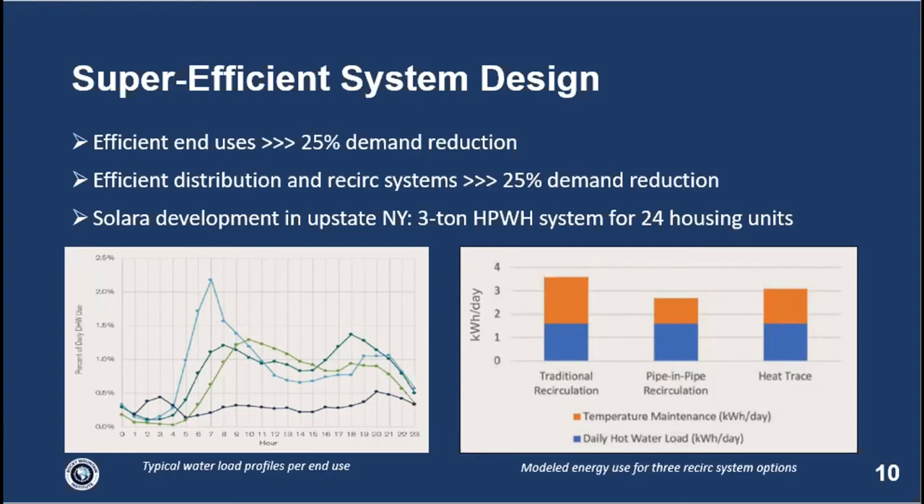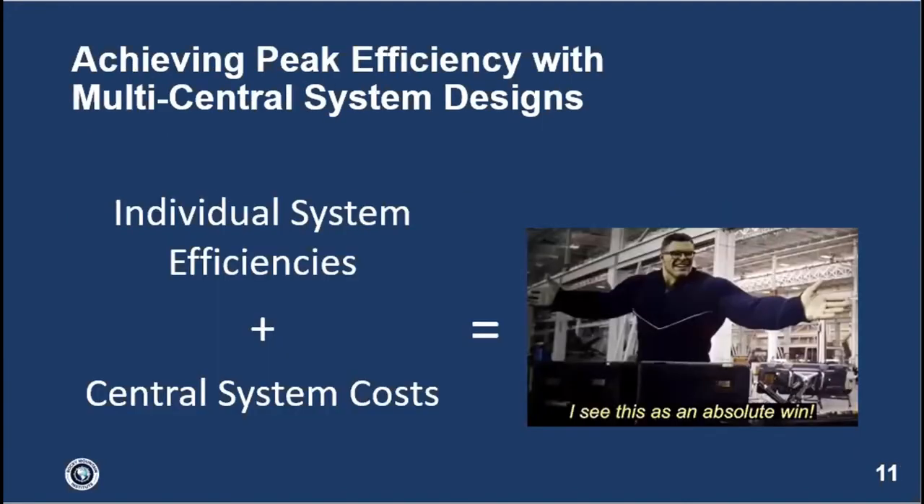You can do even better than efficient shower heads and high-efficiency distribution by achieving peak efficiency with multi-central system designs. The idea is that this system design hits the sweet spot: you get the system efficiencies of an individual tank system because you have none of the central system pipe losses, while also achieving cost savings from economies of scale like you do with central systems.